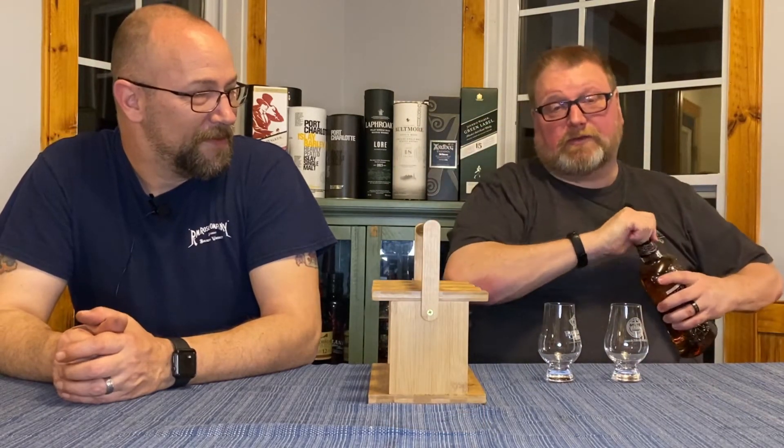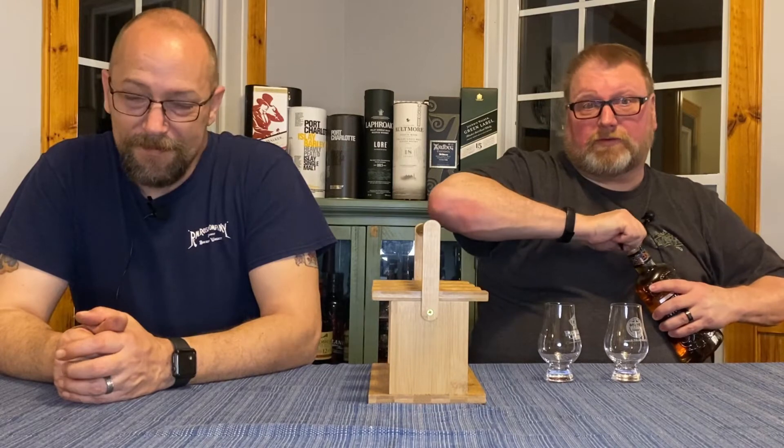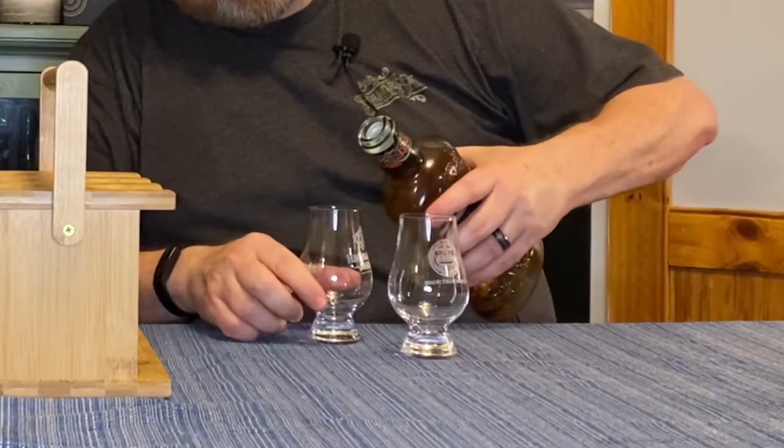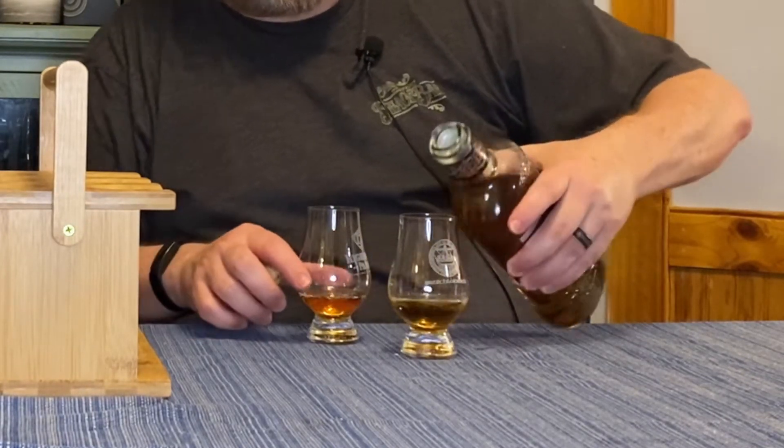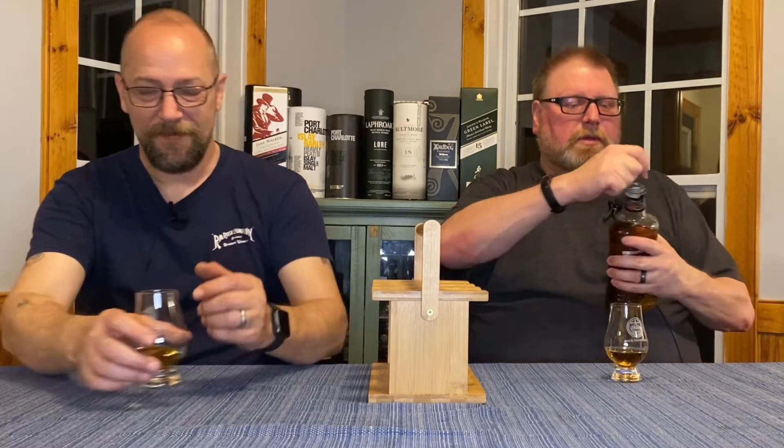I would have to agree — the cask strength kind of changed things. I had Highland Park up there to begin with, but that cask strength just bumped them up a bit further. It kind of makes me wish they would do that with more of their selection. I'm curious to go back to this one. It's been a little bit. This is our third bottle of this, so clearly it's been popular. It's like revisiting an old friend.